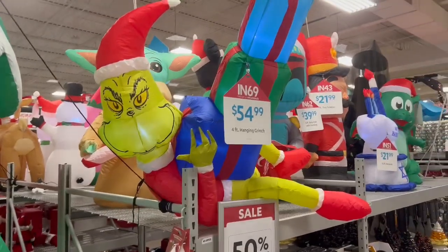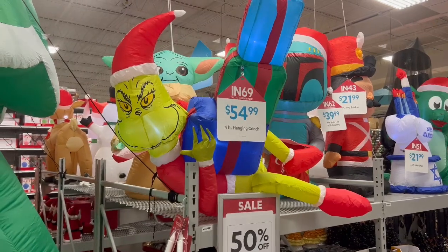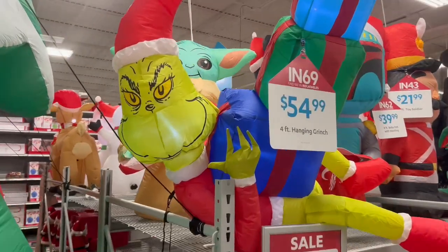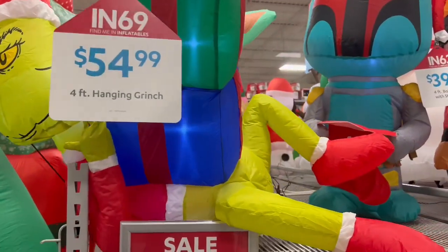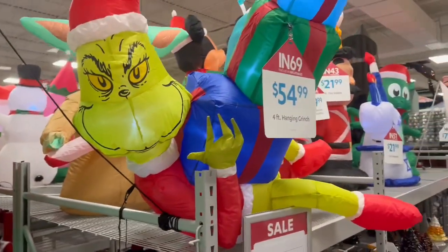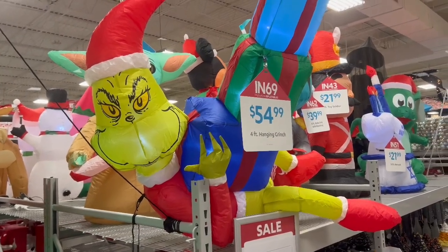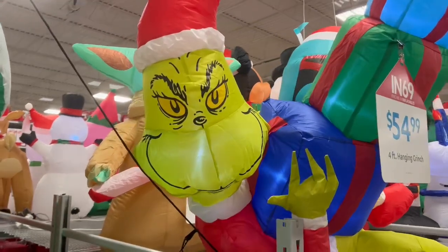Alright guys, so we are at the At Home store just to show you a little bit more of the Grinch stuff. It wasn't too much at Hobby Lobby but that's okay. Look at this - we got this inflatable four-foot hanging Grinch. You could probably hang him from your gutters or your roof or something like that. Looks like he's kind of hanging there stealing Christmas and the presents, so that's pretty cool. Got the classic little Grinch there.